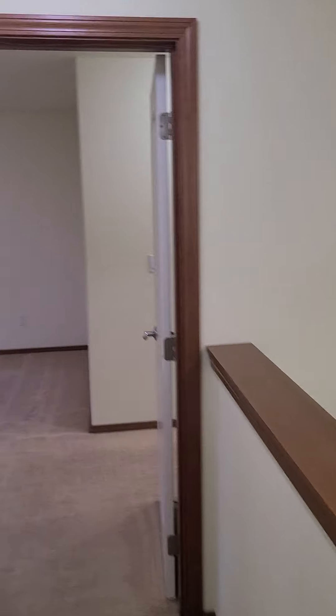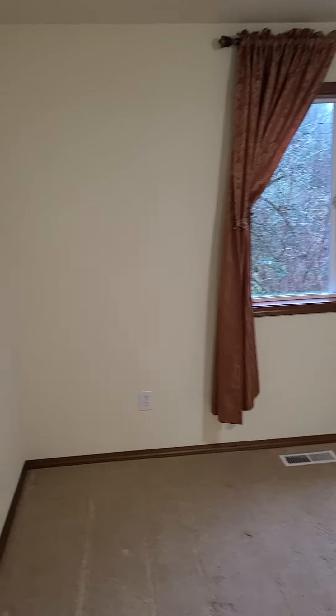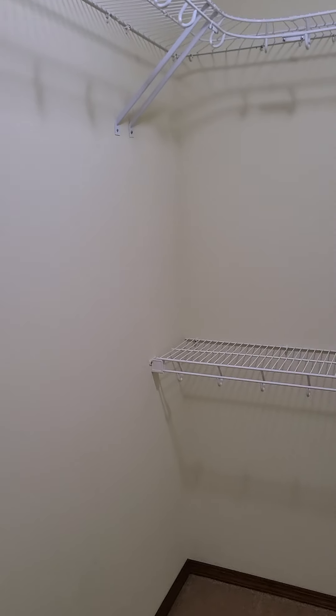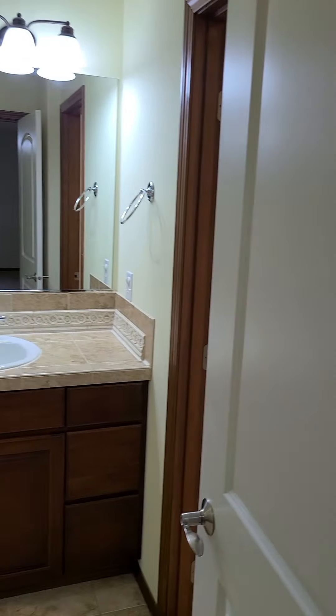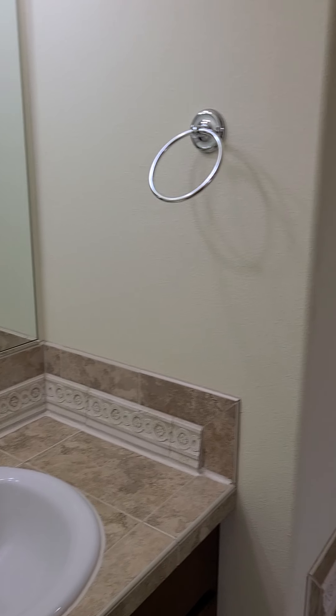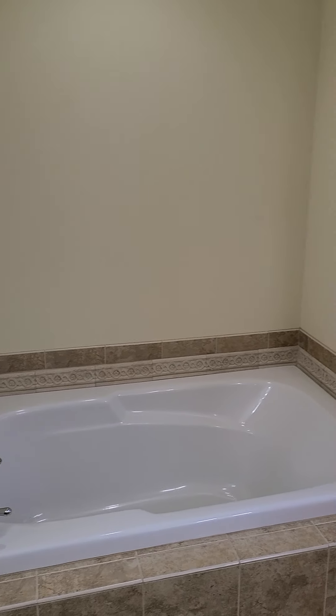And then just down the hall, master bedroom and the en-suite. Good size walk-in closet. Shower and water closet in this room, and then two sinks or vanity areas, and a large soaking tub.